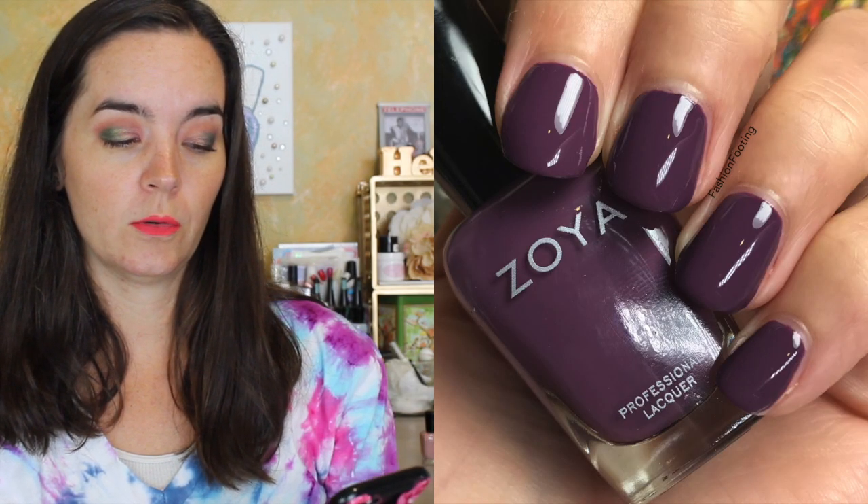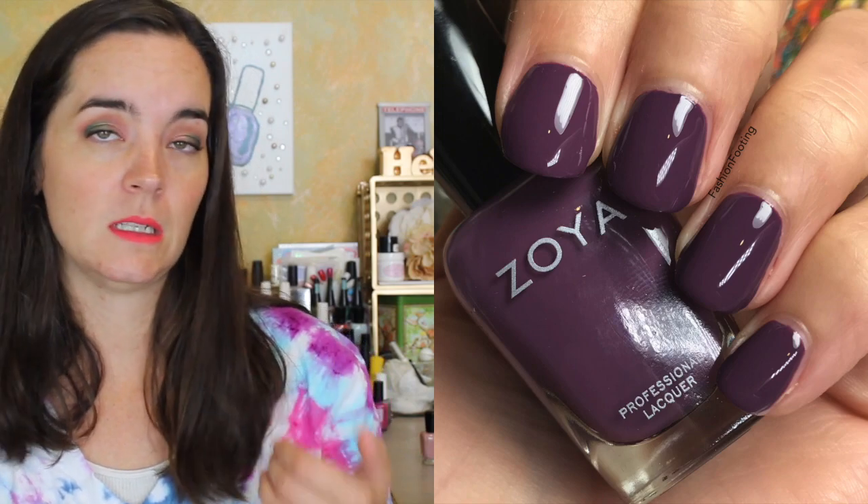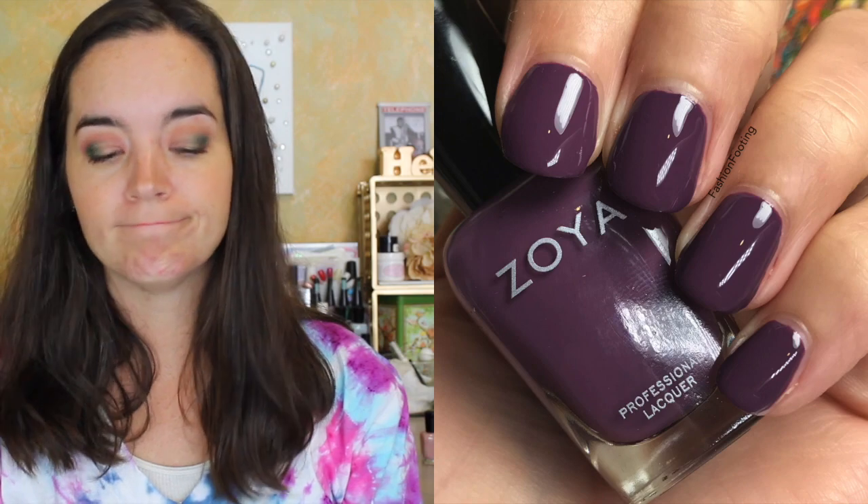Next polish is called Mikayla, described as a dusty purple taupe cream. This is a very cool toned purple — it is very dusty; I would definitely describe this as a dusty purple. Again, a good formula. I don't have any complaints.